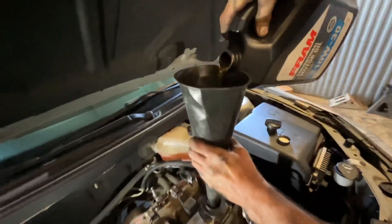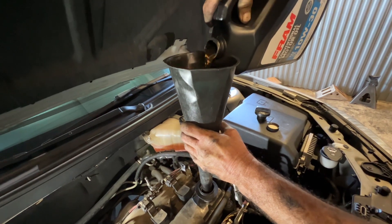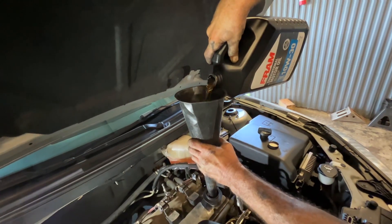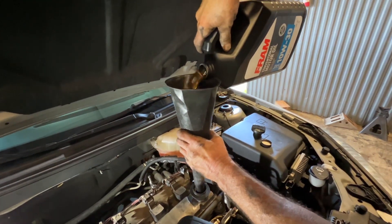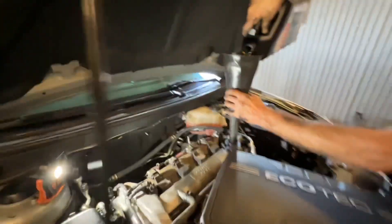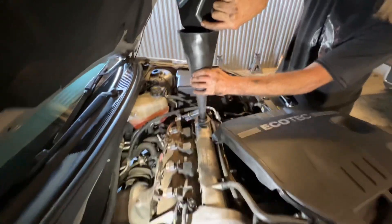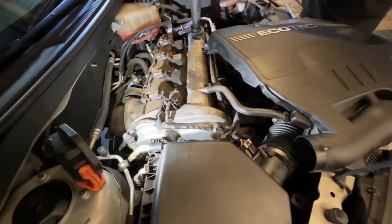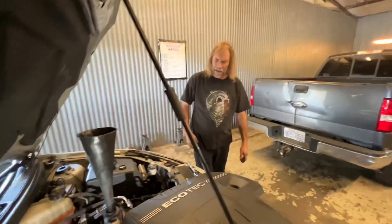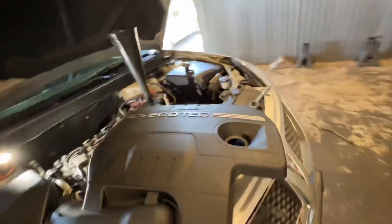I'm giving it a big old drink of new oil right now. This thing holds five quarts — it's a four-cylinder. She won't know how to act when she gets her new oil and stuff in here. I'm shocked — that's nasty. I'm surprised it didn't ruin the engine with that bad oil filter.